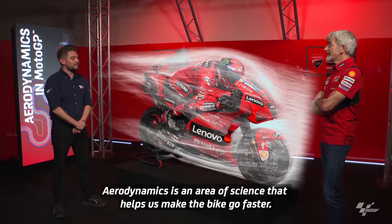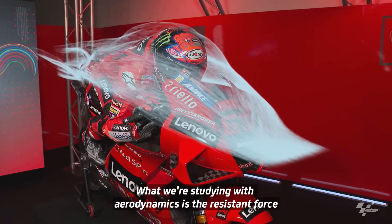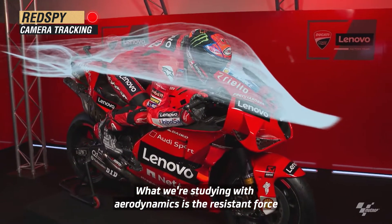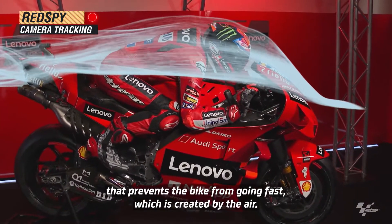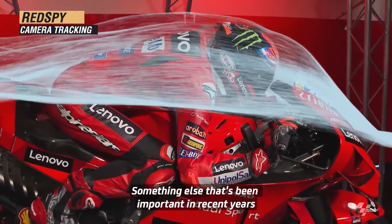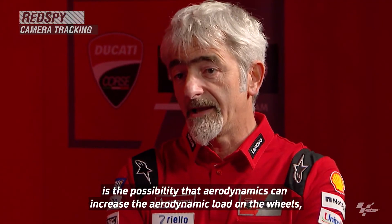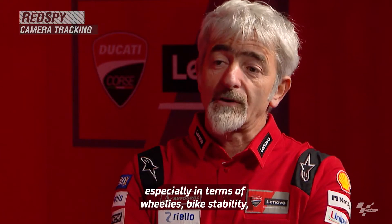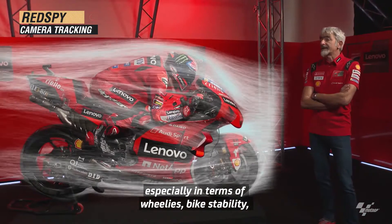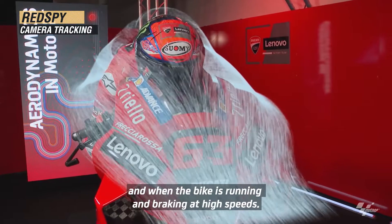So Gigi, let's start with the basics. What are aerodynamics? Aerodynamics is a science that helps us make the motorcycle go faster. What we study with aerodynamics is essentially the drag force that prevents the motorcycle from going fast, created by the air. Another important thing in recent years is the possibility aerodynamics gives us to increase the aerodynamic load on the wheel, especially the front wheel, improving the motorcycle's behavior regarding wheelies and stability at high speed and during high-speed braking.